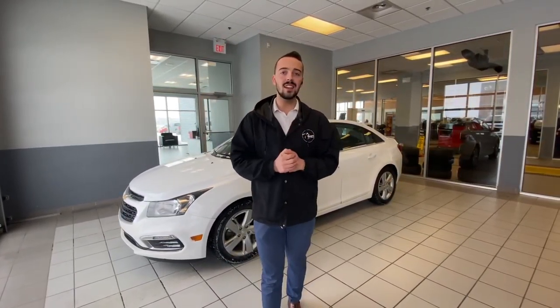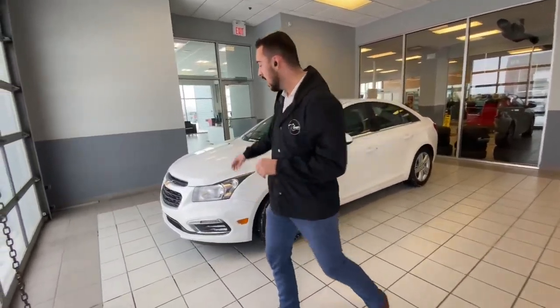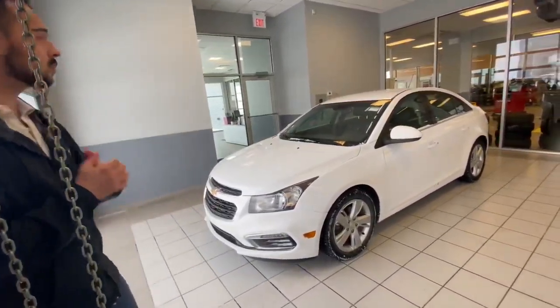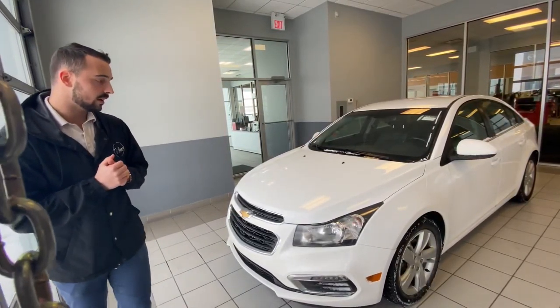Hello, Derek Austin here with LA Nissan. I just wanted to step in front of the camera as promised to make you this quick video to give you a better look at the beautiful 2015 Chevy Cruze LT with the diesel engine that you're interested in.